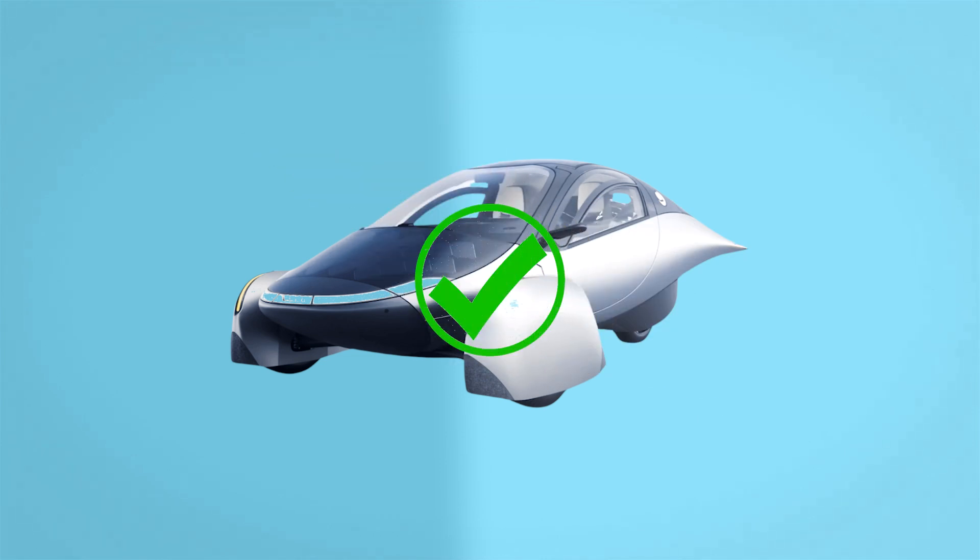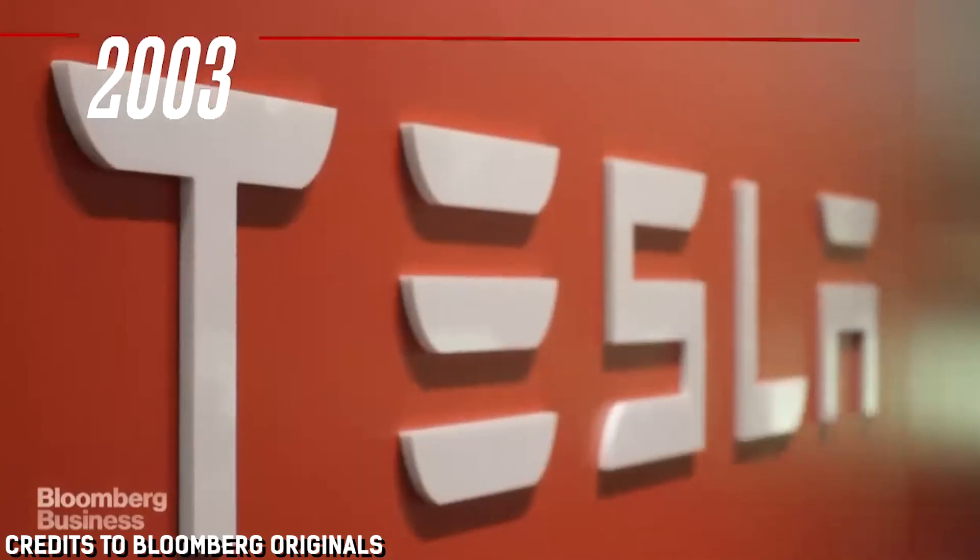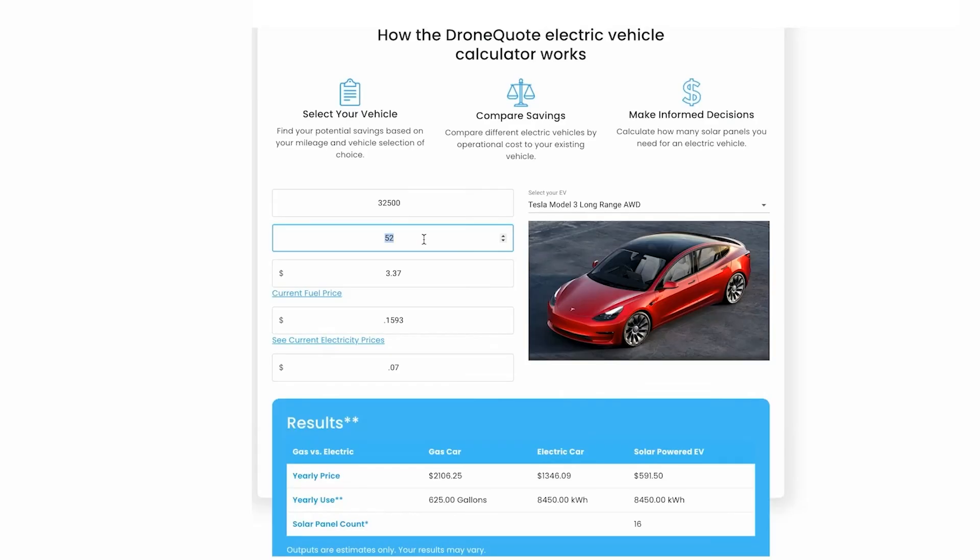From what we've gathered, it's clear Aptera is not a scam. Instead, it's an ambitious startup with big dreams. Remember, Tesla began as a startup in 2003 and look where they are now — one of the top car brands globally. Who's to say Aptera can't follow in those footsteps? If you're considering an electric car, they can definitely take a bite out of your fuel budget, but the Aptera takes it to another level. A good tool you can use for your EV calculations is the DroneQuote electric vehicle calculator, which tells you how much it would cost to drive an EV, how much it saves you, and how many solar panels you need for it — and it's free.